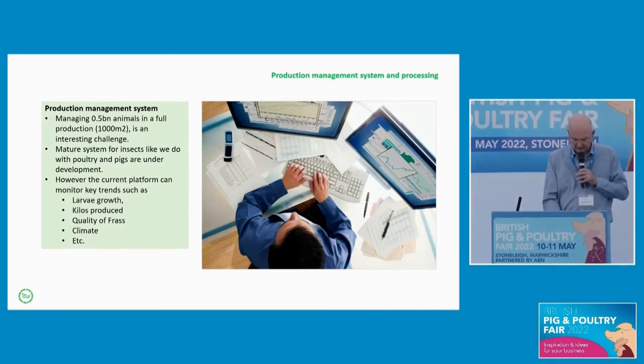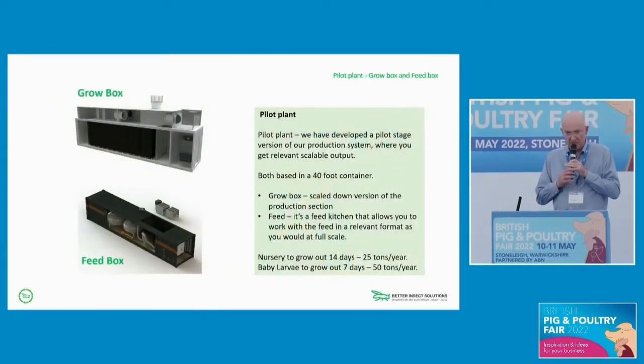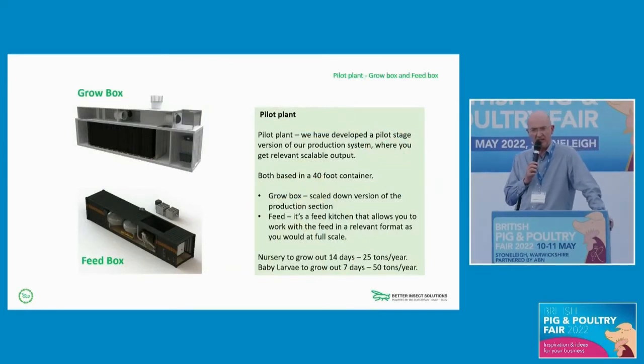In the future, more in-depth knowledge of how the animals are reacting to production management will help us move further forward. Most of those areas will be familiar to all of you because it's not too dissimilar to poultry. The question a lot of you are asking is: can I get into insect production? We have developed two trial systems being used for piloting large-scale production — a thing called the Grow Box, which is basically a containerized insect cell that can run nursery growth and full production growth, and a Feed Box which can replicate full-scale feed management programs on a smaller scale.